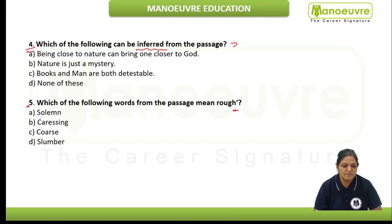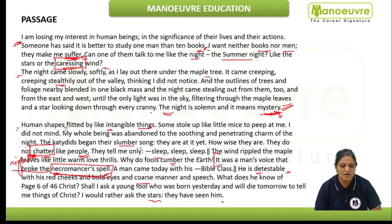Books are also man-made. After getting an idea and predicting the answer, we have to look at the options. Option A: being close to nature can bring one closer to God. Option B: nature is just a mystery — can we infer this from the passage? No. Option C: books and men are both detestable — "detestable" is used for the man but not for books. So none of B or C fits, and we must be careful since this is based on the whole passage.